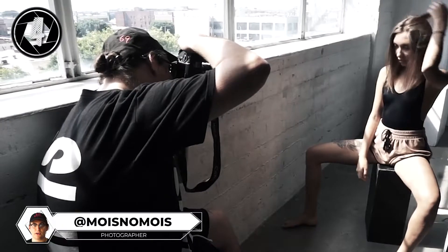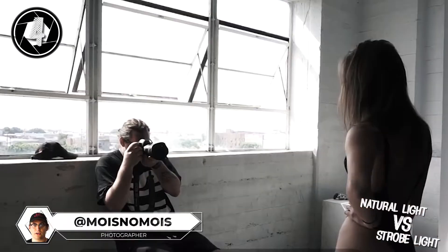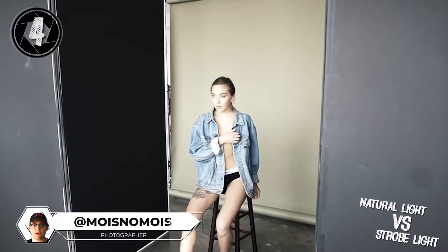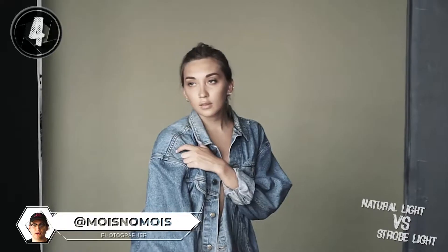I love working natural light the most since it's more challenging. But studio lights could be pretty hard as well depending on what your setup is. So it's kind of both.